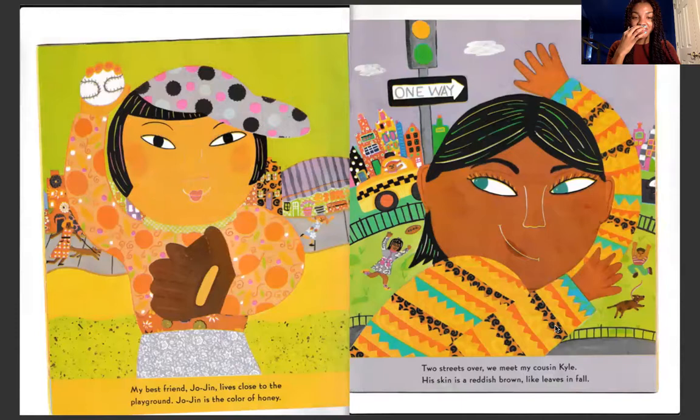My best friend Jojen lives close to the playground. Jojen is the color of honey. Two streets over, we meet my cousin Kyle. His skin is reddish brown, like leaves in the fall.